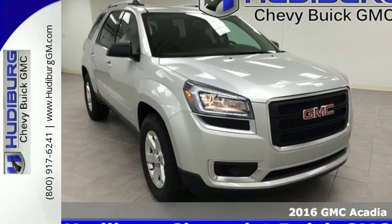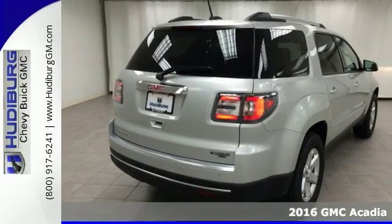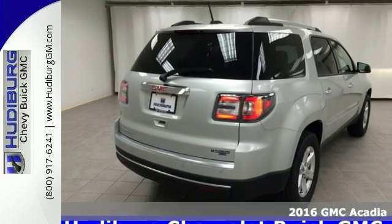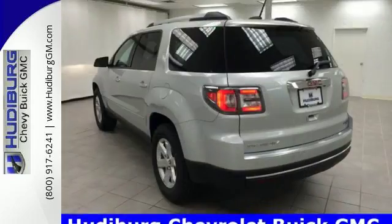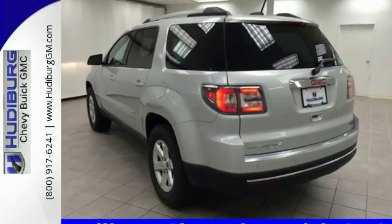It's a 2016 GMC Acadia. This Acadia is focused on delivering performance and handling that keeps you firmly in control. The 3.6-liter V6 engine gets you moving, and the StabiliTrak helps you stay on course.